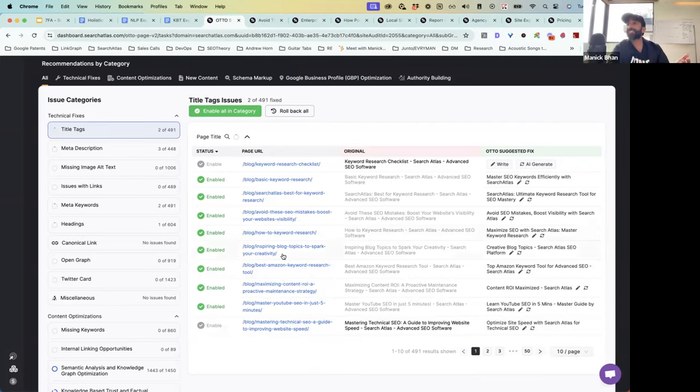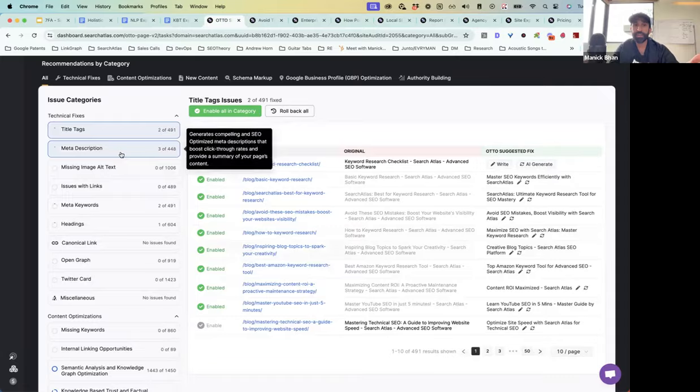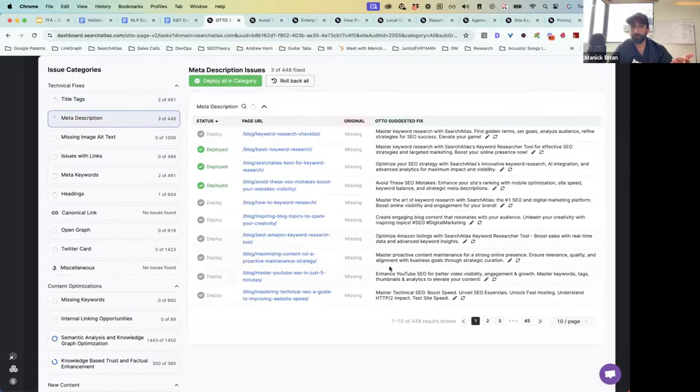I feel pretty good about the suggestions I'm seeing, so I'm just going to click 'Enable All in Category.' What it's done is enabled all of these title tag suggestions across the domain and deployed them to the website. Now I've knocked out all my on-page title tag implementations that I needed to do.